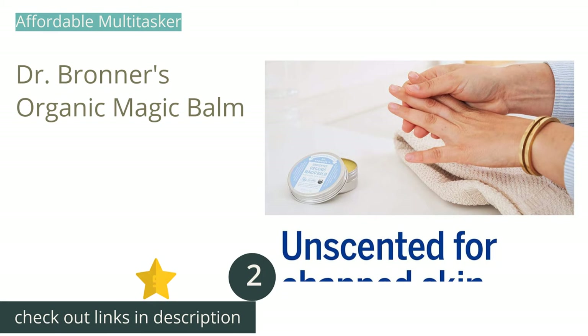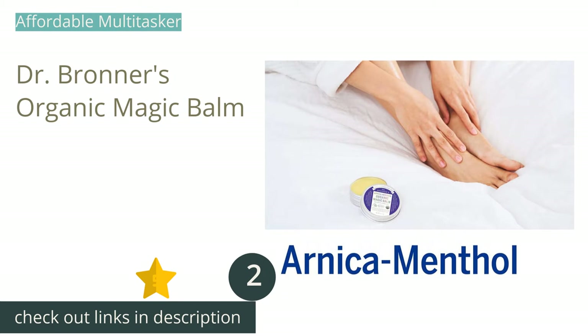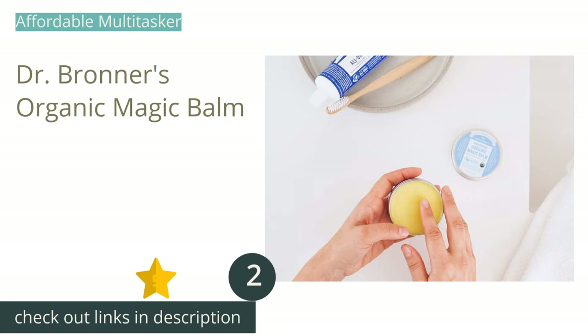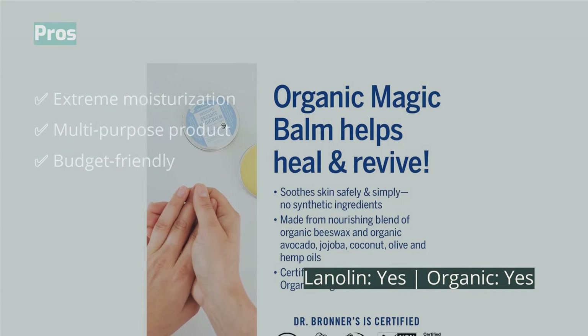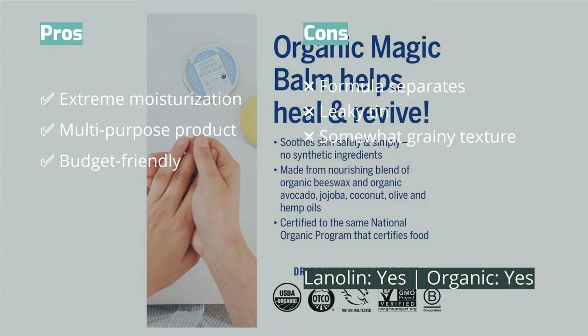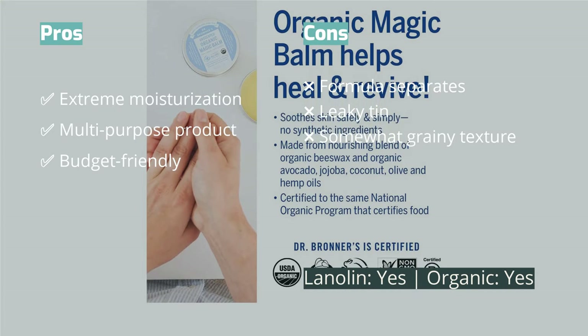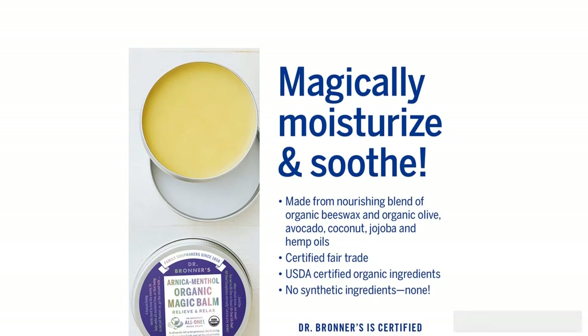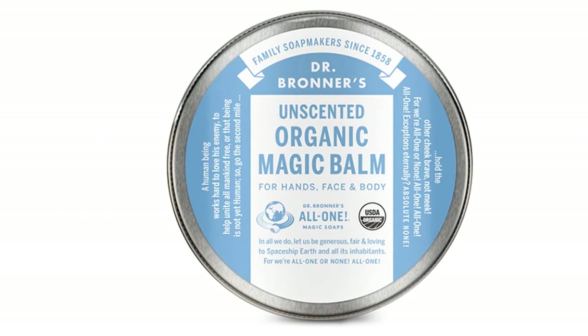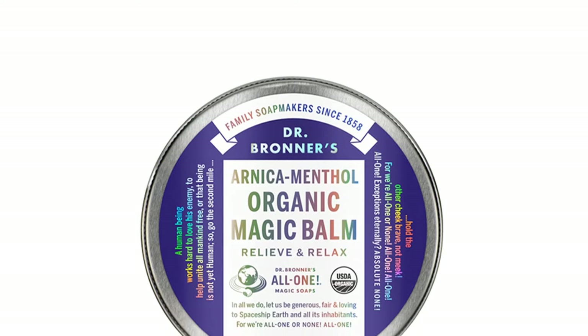The second product is Dr. Bronner's Organic Magic Balm. It is a multi-purpose moisturizer that comes in a two-ounce tin with a screw-on lid. It is mostly plant-based, using avocado, jojoba seed, coconut, olive, and hemp seed oils. This blend creates an extremely hydrating balm that is easy to scoop out of the tin and is readily absorbed into the skin.